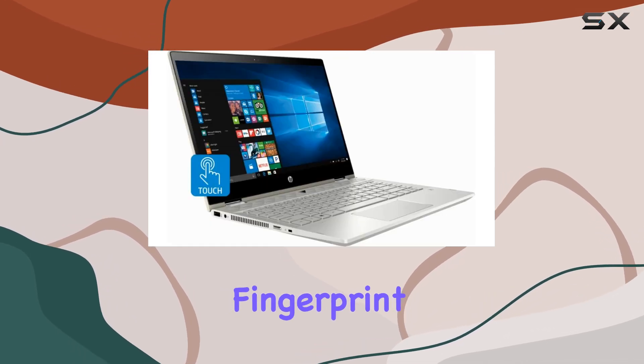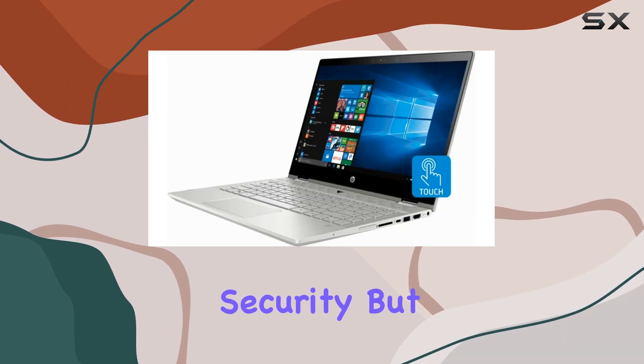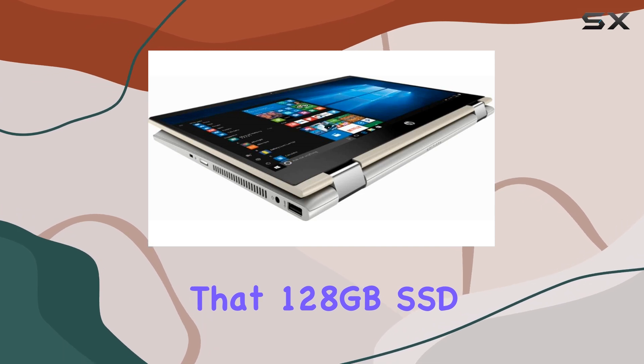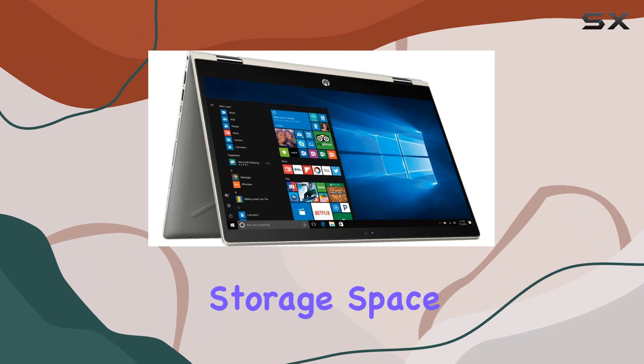Oh, and did I mention the fingerprint reader? Say goodbye to cumbersome passwords and hello to hassle-free security. But let's address the elephant in the room — that 128GB SSD. While it's great for speed, it might leave power users craving more storage space.